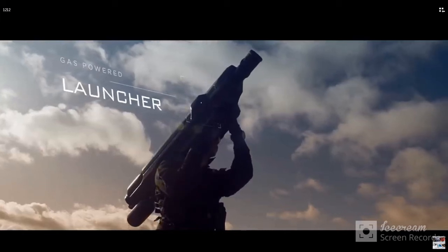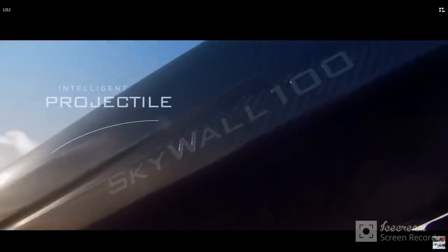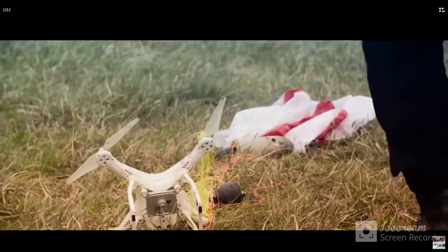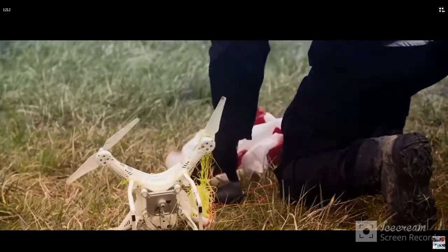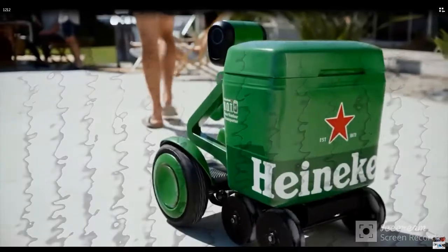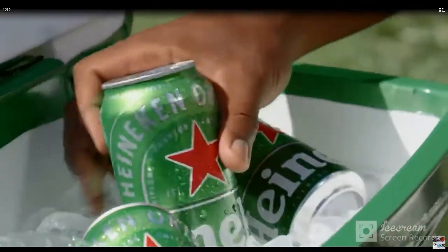Welcome to the gadget channel where you can get new review gadget videos. The videos shown here cover electronics gadgets necessary for your everyday life. Do subscribe to the gadget channel and press the bell button. Please like, comment, and share. The link is given in the description below. Let's go — latest gadget cool videos.